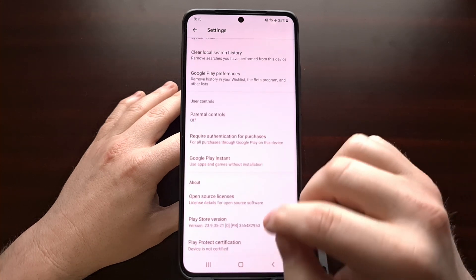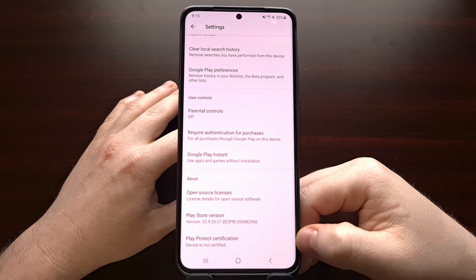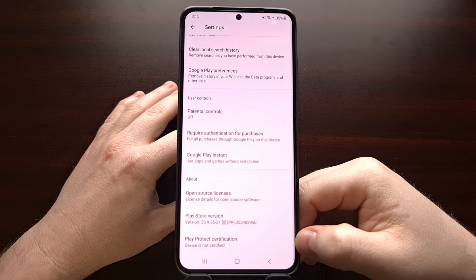From here, all we need to do is scroll down all the way and you should see an option labeled Play Protect Certification.